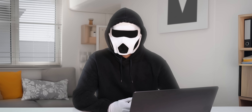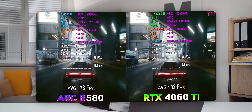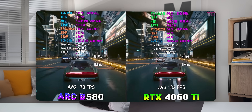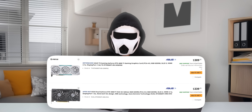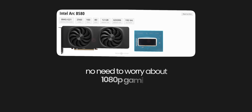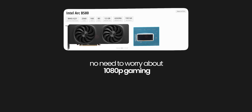Now it's time for the five GPUs that I do recommend. These graphics cards are some of the most sensible options currently available. Number one: the ARC B580. It's great in terms of price-to-performance. It's almost at the same level as the RTX 4060 Ti in gaming performance and it's cheaper too. As it offers 12GB VRAM, you don't need to worry about hitting the VRAM limit when gaming in 1080p resolution.